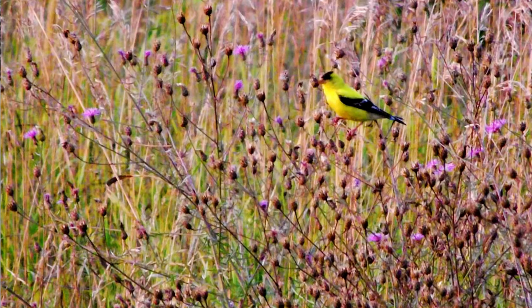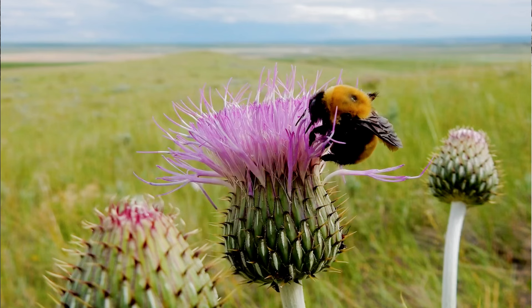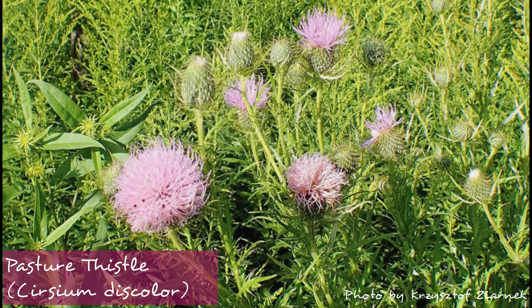Hear me out on the next one: native thistles are an incredibly important plant for pollinators, birds, and habitat in general. A few non-native species that are highly invasive — here since the 1600s — have unfortunately caused people to group all thistles into a single category of noxious weed to eliminate. But our native thistles, many of which are biennials, have deep tap roots and are not rhizomatous, so they don't spread underground. They're really not aggressive plants at all, and they're such important plants for habitat gardens. This is one that will attract goldfinches — goldfinches are just seed lovers.